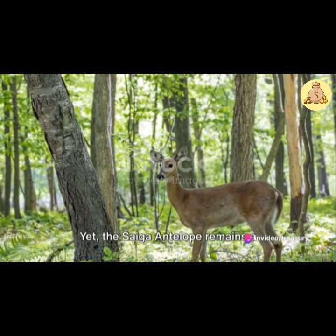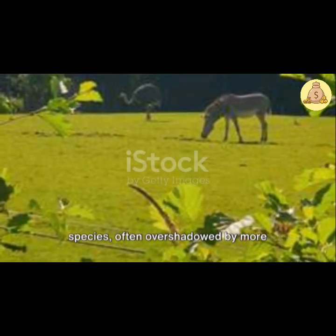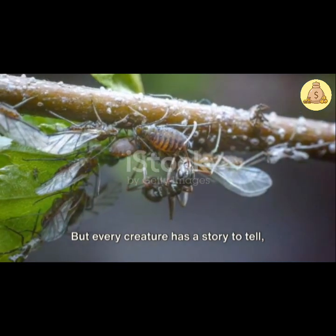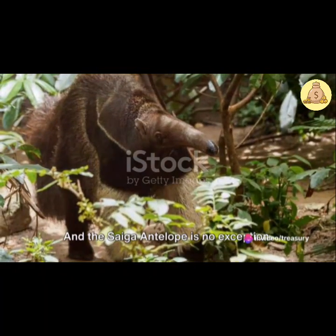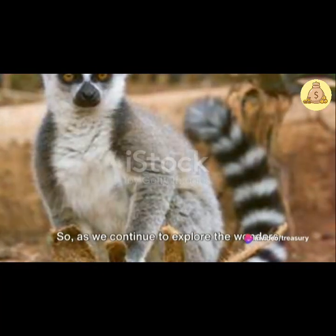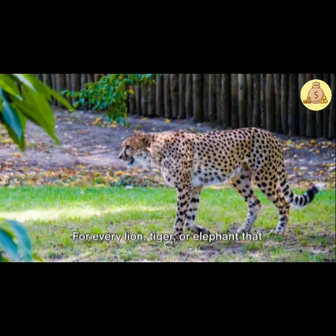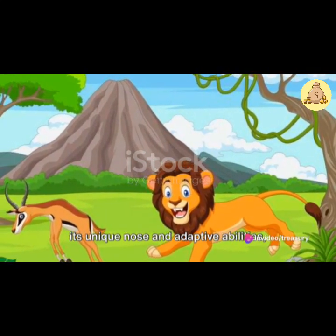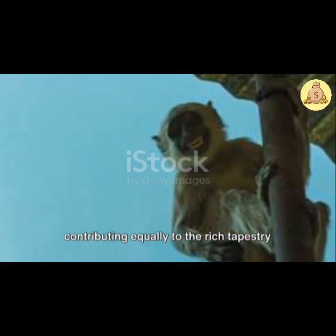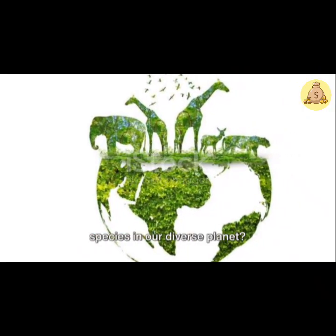Yet the Saiga antelope remains a relatively unknown and underappreciated species, often overshadowed by more popular wildlife. But every creature has a story to tell, every species has a role to play in the grand scheme of things, and the Saiga antelope is no exception. As we continue to explore the wonders of our planet's biodiversity, let's remember to appreciate the less familiar faces of the animal kingdom. For every lion, tiger, or elephant that we admire, there's a Saiga antelope contributing equally to the rich tapestry of life on Earth.